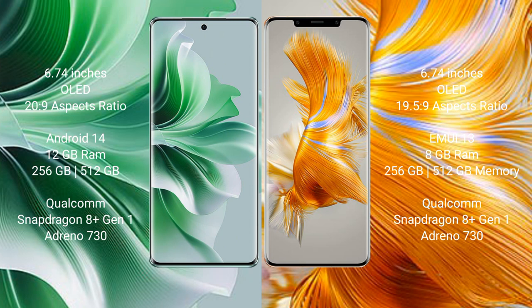Huawei Mate 50 Pro comes with 8GB RAM and 256GB internal storage, Qualcomm Snapdragon 801 processor, GPU Adreno 730.